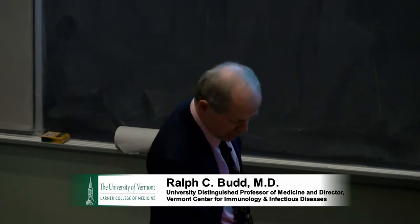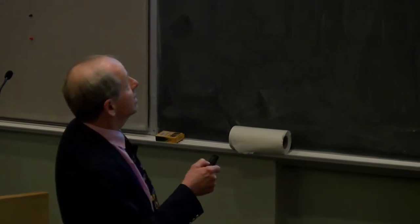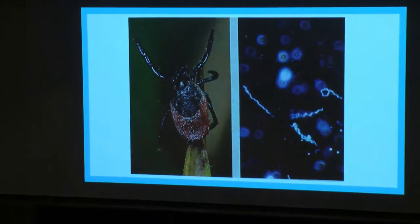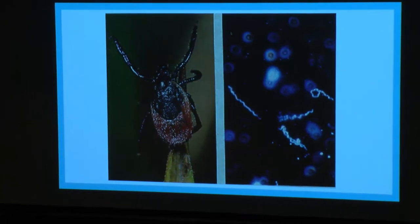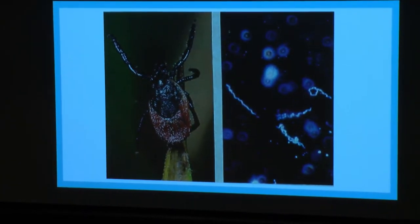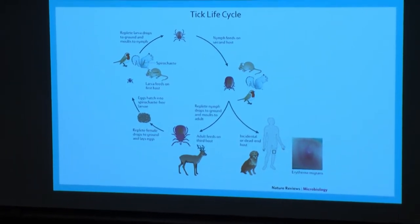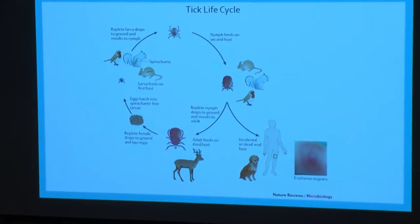Our two protagonists in this story are these two right here. On the left is the black-legged tick, Ixodes scapularis, and on the right is the spirochete Borrelia burgdorferi, a distant cousin of the same spirochete that causes syphilis. These two live together and share a host cycle that Brad and Molly will talk more about, primarily involving rodents and deer — they go through this various life cycle.